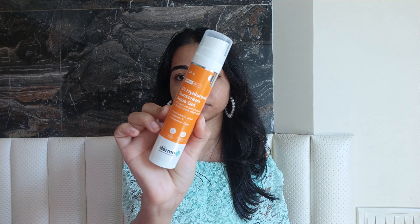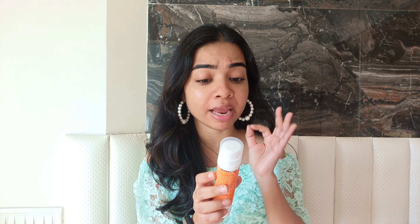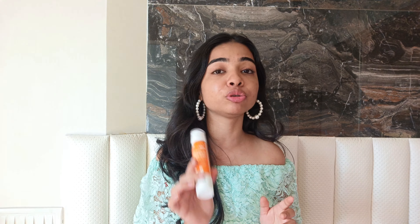If you're looking for a dupe or something similar to the Dr. Shades one, I have the Dermaco 1% Hyaluronic Sunscreen Aqua Gel with SPF 50 and PA++++, which is a higher PA rating than Dr. Shades, and it also has blue light protection. This retails for ₹499 for 50 grams and comes in an airless pump packaging — very new in the market and very convenient. It's quite similar to Dr. Shades but its texture is more runny, and it goes on the skin beautifully with no white cast whatsoever.